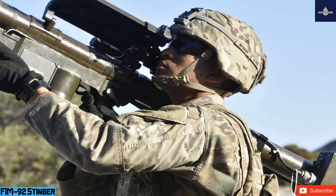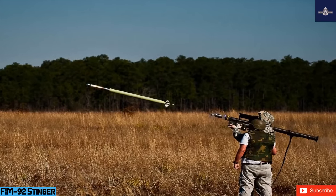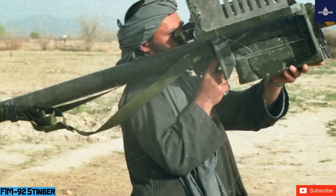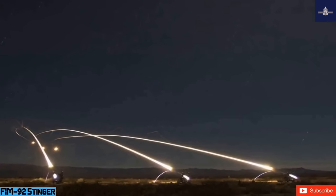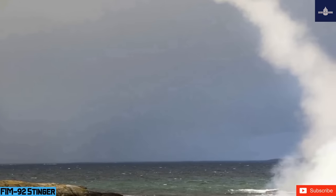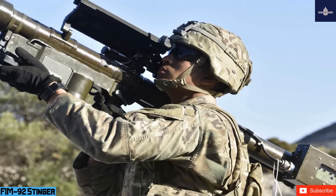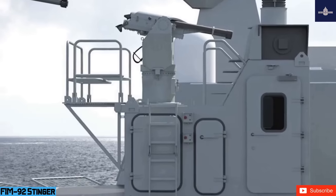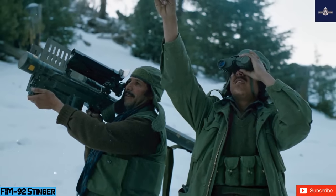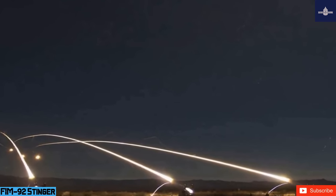The missile is 1.52 meters (5.0 feet) long and 70 millimeters in diameter with 100-millimeter fins. The missile itself weighs 10.1 kilograms (22 pounds), while the complete system with launch tube, grip stock, and IFF antenna weighs approximately 15.2 kilograms (34 pounds). It has a targeting range of up to 4,800 meters and can engage low-altitude threats up to 3,800 meters. It accelerates to a maximum speed of Mach 2.54 (750 m/s). The warhead contains 1.02 kilograms of HTA-3, a mix of HMX, TNT, and aluminum powder, with an impact fuse and a self-destruct timer activating 17 seconds after launch.